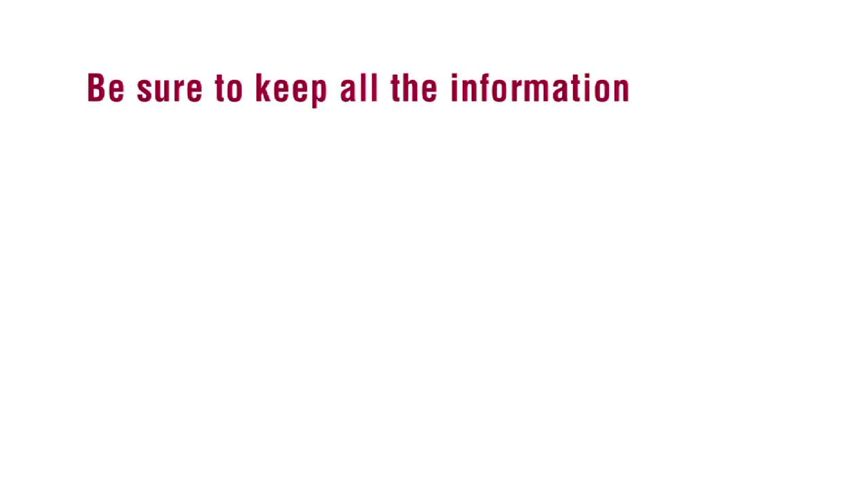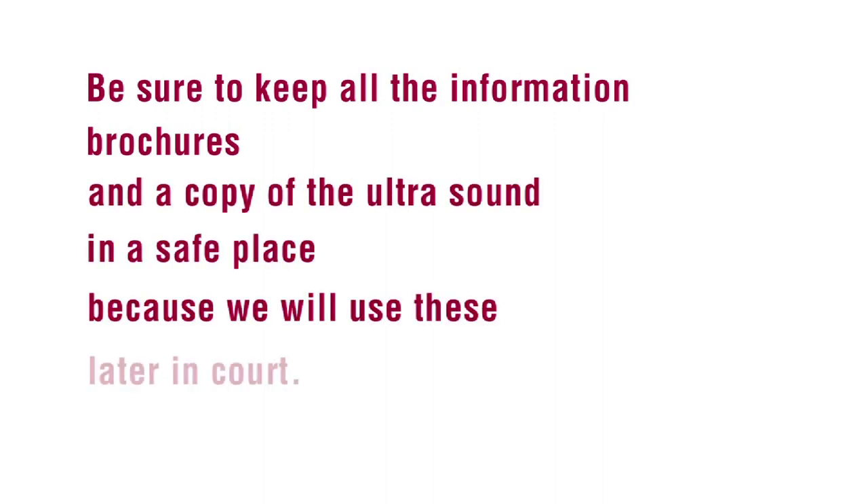The second step is to have a sonogram or ultrasound at a clinic and to explore all your pregnancy options. When you call the hotline, we can help you find a clinic where you can get these services. When you receive the counseling, it must also include information about adoption in case you should change your mind. Be sure to keep all the information, brochures, and a copy of the ultrasound in a safe place because we will probably use these later in court.